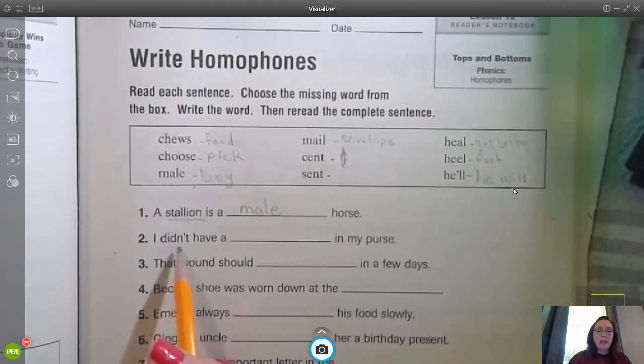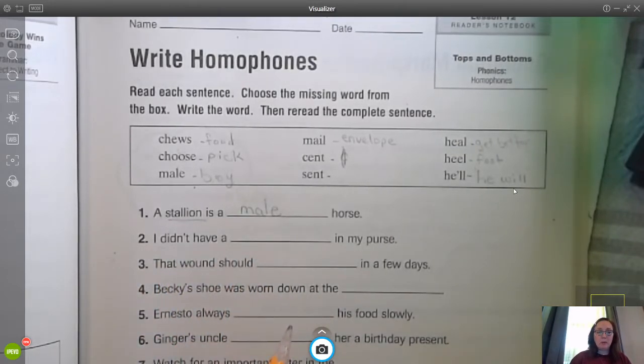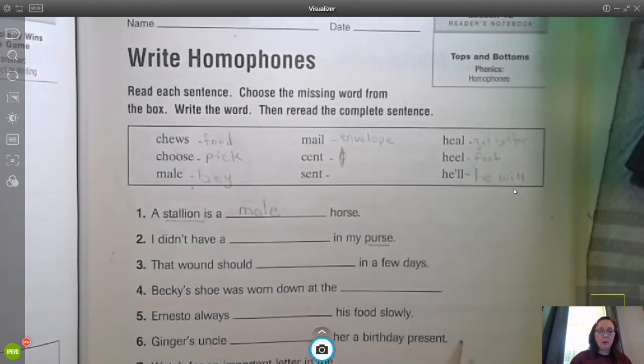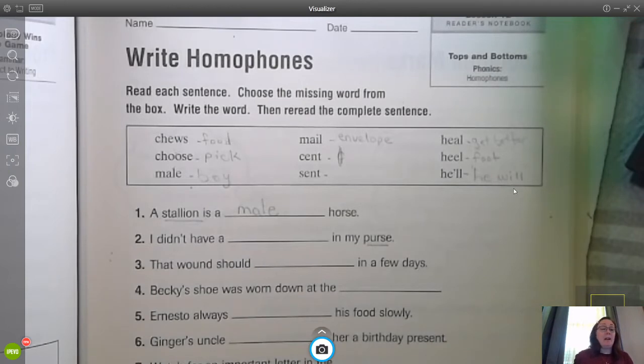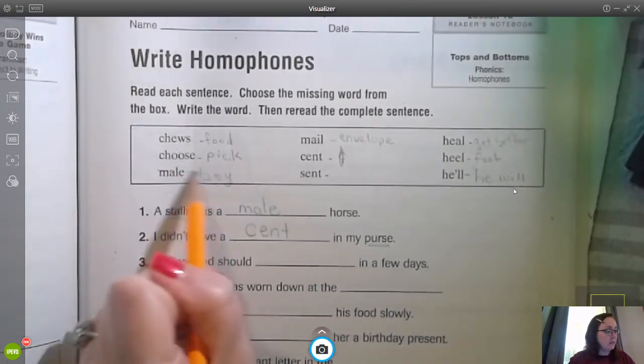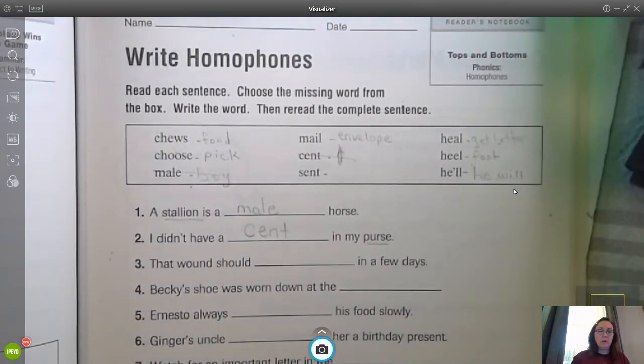Take a look at number two: I didn't have a blank in my purse. Here's our clue — here's a purse. What do we carry in a purse? What's mom carrying in her purse, or dad carries in his wallet? It would be money. Cent. I don't have a cent. Let's cross those out since we know we already used those.